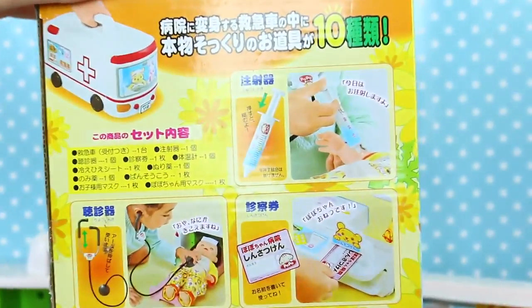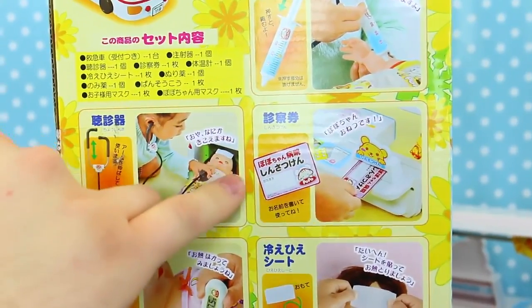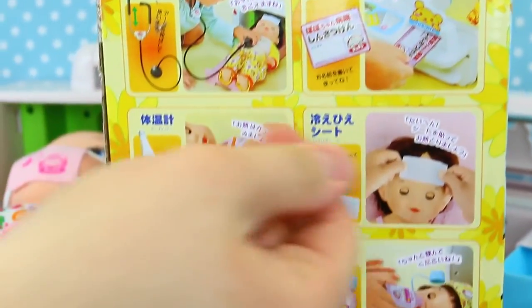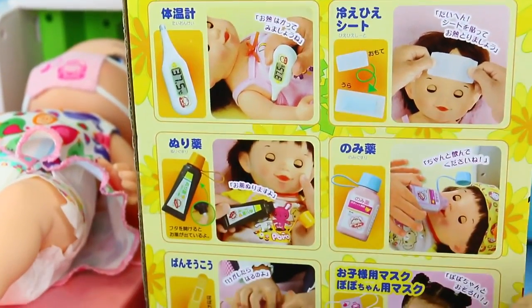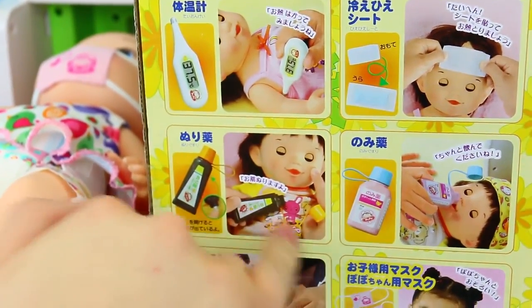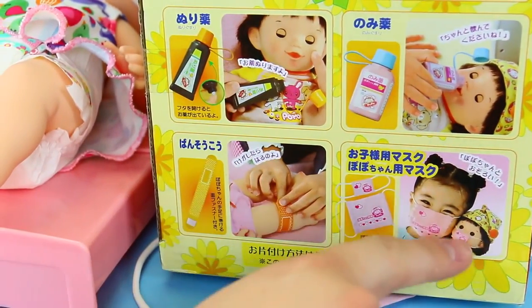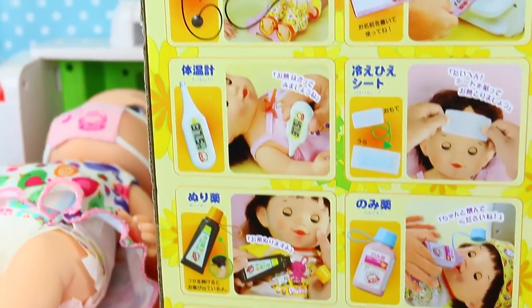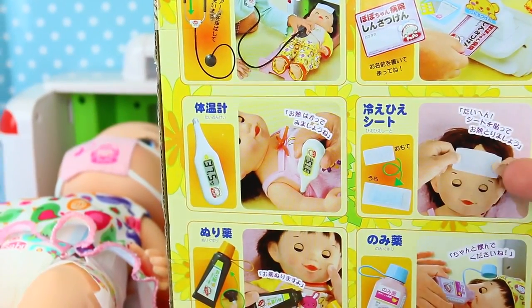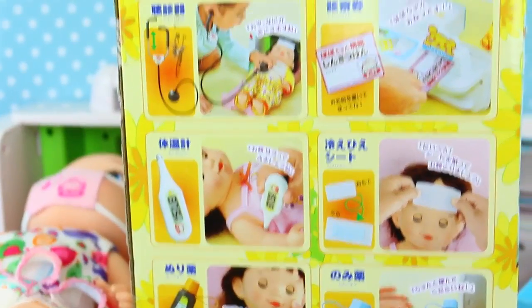On the box it shows you all the things you can do with your accessories. So like here it shows the shot, the stethoscope, lay the baby down, your credit card — put it in the slot to pay. There's the thermometer to take its temperature under its arm, put this over its forehead, ointment for little cuts, here's the medicine — drink it. That's awesome. Because some kids might see these things and not know what to do with them, but it tells you right in the box — and you don't have to read Japanese, you can see the pictures.